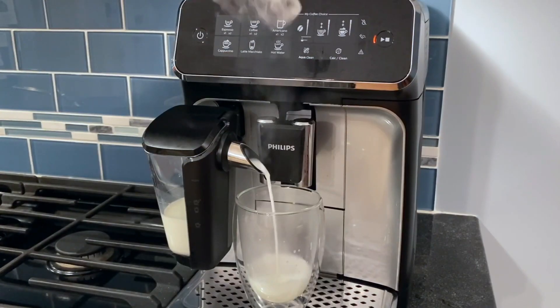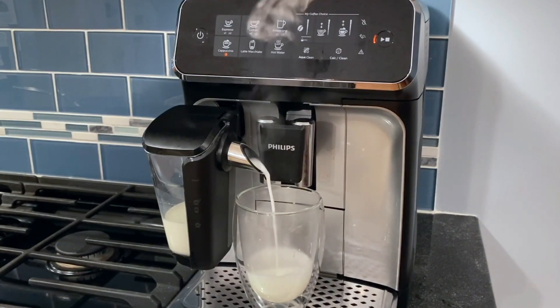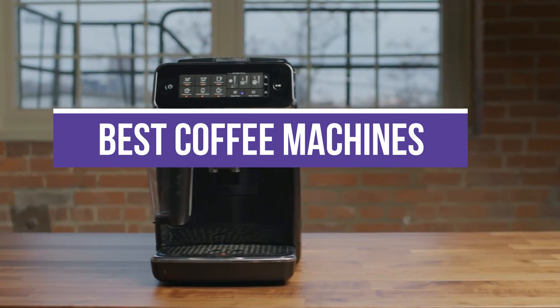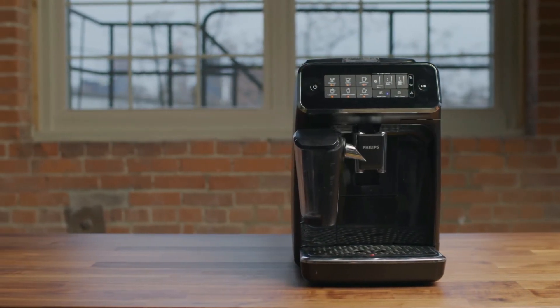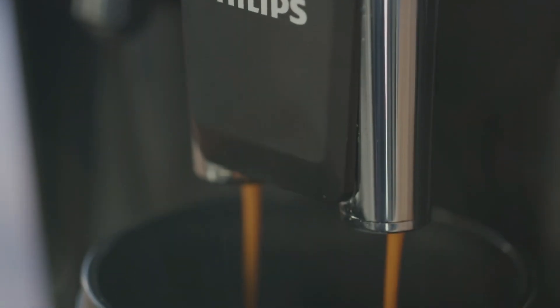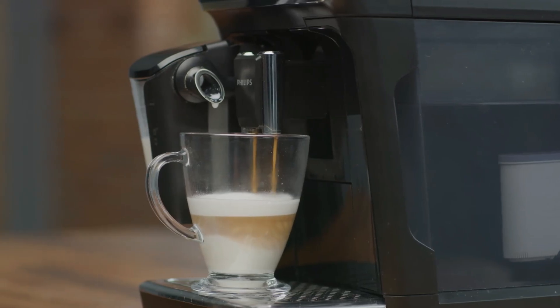Coffee machines come in various types, each offering its unique brewing method and features. In this video, we will recommend you the 5 best coffee machines. We created this list based on our personal opinion and hours of research, and we listed them based on quality, durability, price, and more.